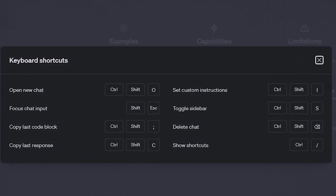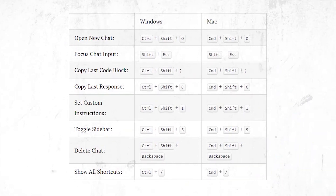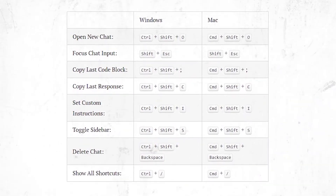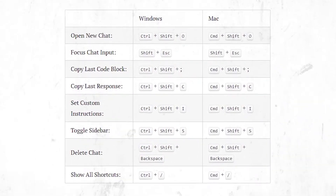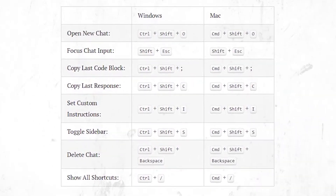The list of shortcuts includes Ctrl+Shift+O to open a new chat, Shift+Escape to focus chat input, Ctrl+Shift+I to set custom instructions, and Ctrl+Shift+S to toggle the sidebar, to mention a few.